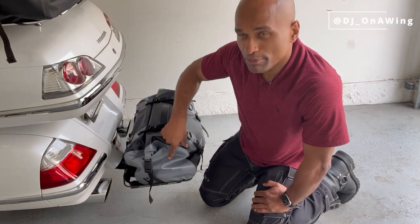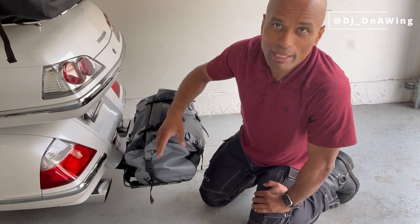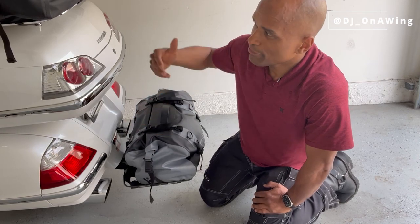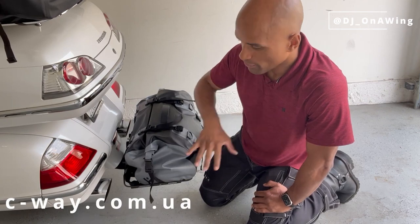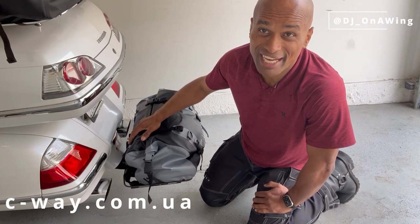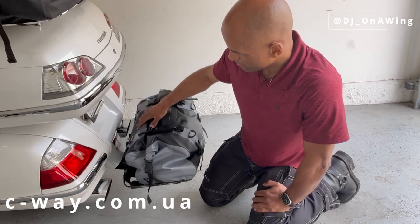I chose to purchase the gray and black. They have it in gray and black, blue and black, white and black, red and black — all different colors. So depending on the color of your motorcycle, you can get them to match. I went with gray and black because I thought it would show the dirt least, especially being out on the road for a long time.